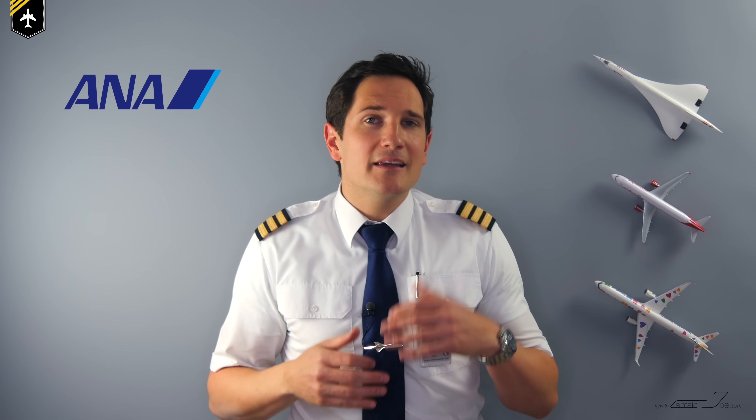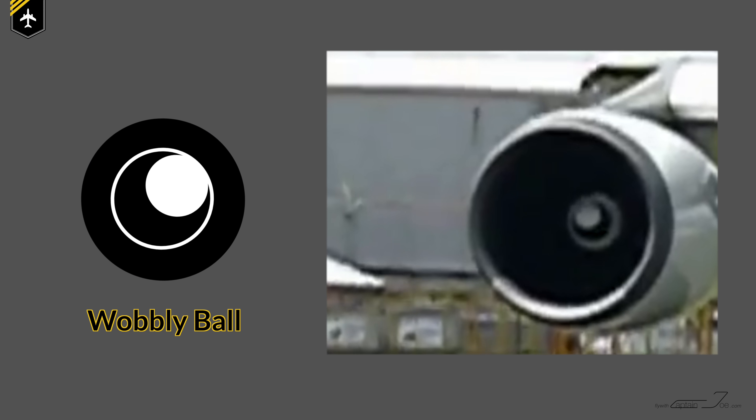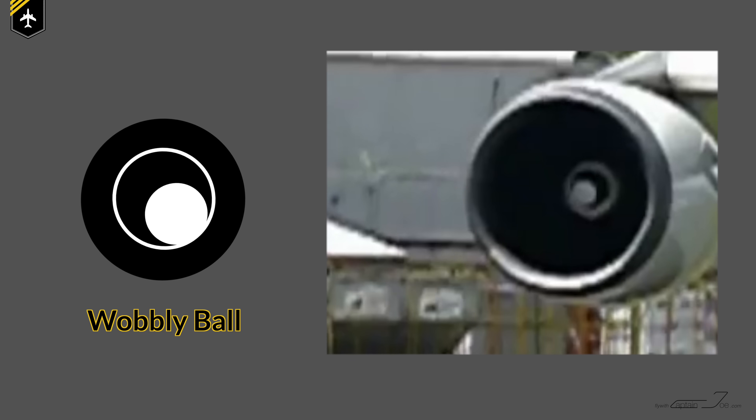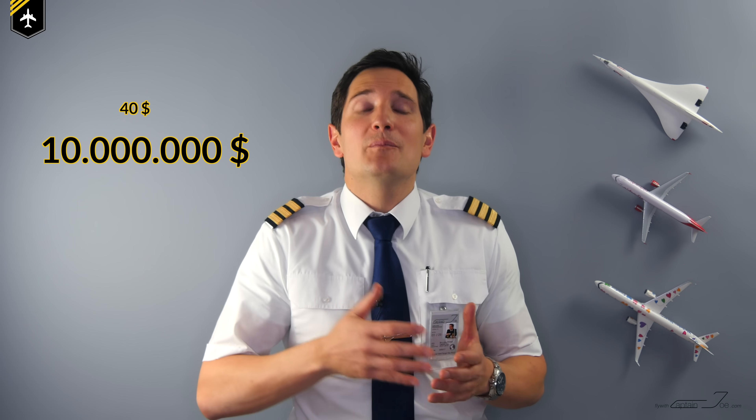Japan's All-Nippon Airways, ANA, completed a year-long study in 1986. The airline painted wobbly-ball-styled eyes on the engine spinners of some of their aircraft. The airline found a small reduction in bird impacts on those airplanes, so ANA added the markings to the rest of their fleet. If you consider the cost of a $40 spinner paint job compared to a $10 million engine replacement, you would have all the spinners painted if you thought it would be even only a minor reduction in bird strikes.